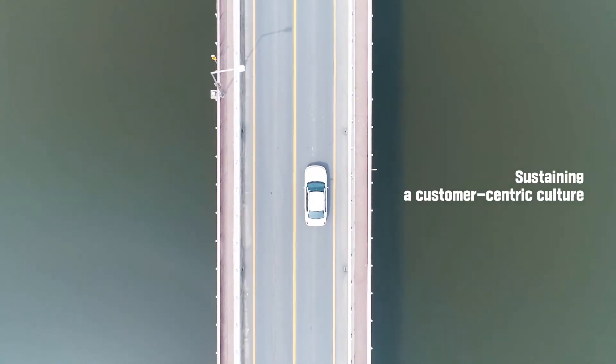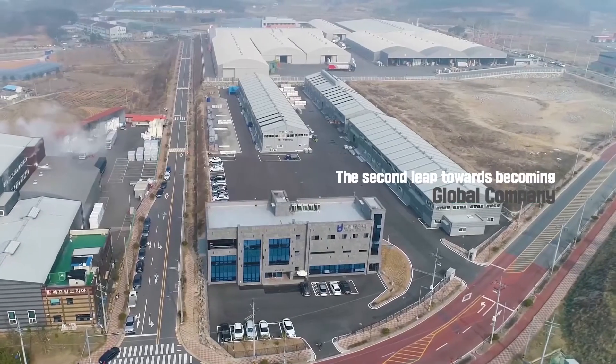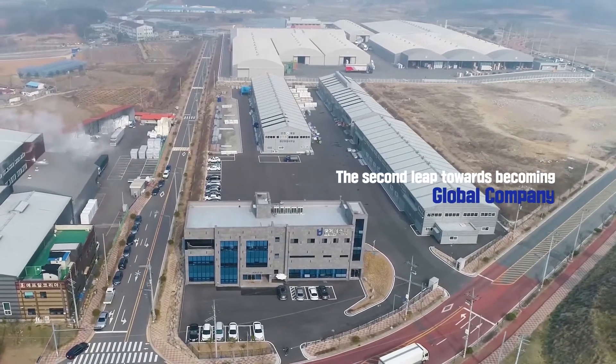Sustaining a customer-centric culture, developing a human-centered management — the second leap towards becoming a global company. Cook JST.